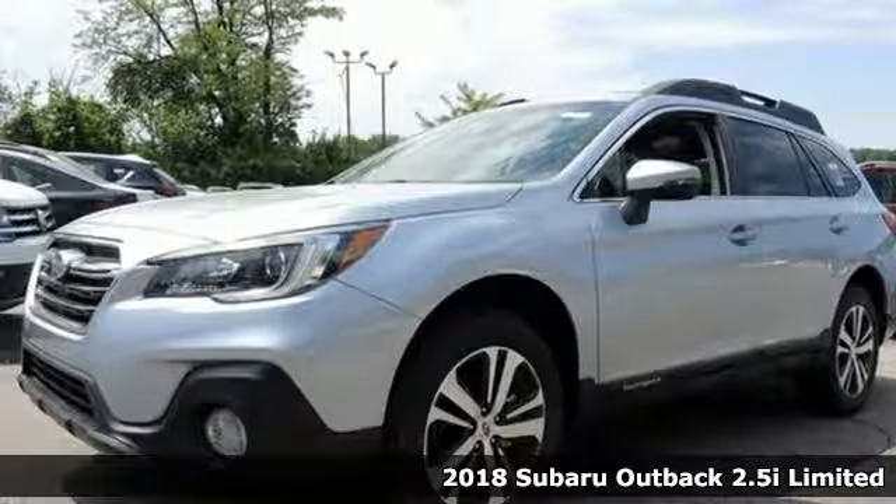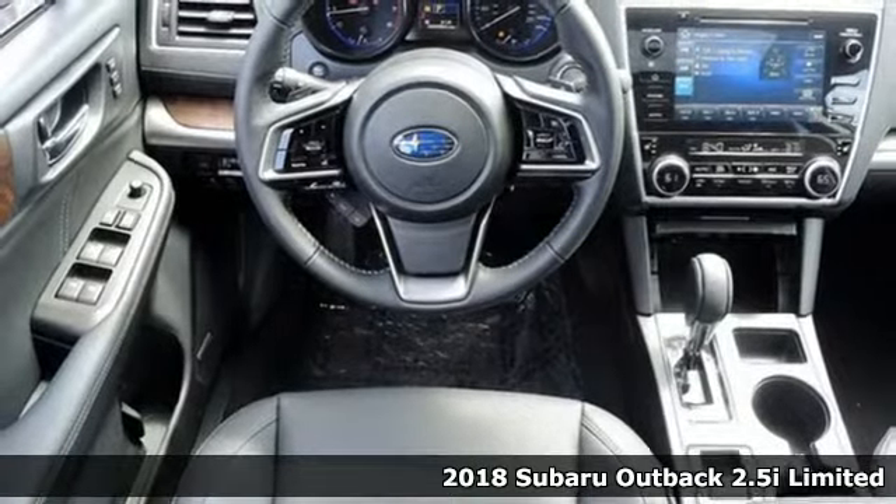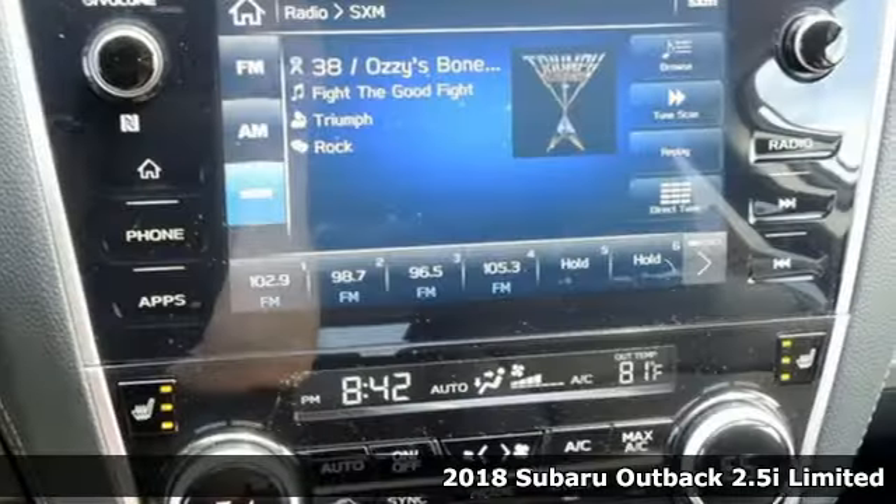Here's a 2018 Subaru Outback. Live the life you love and love your Subaru. It comes with all the amenities you need.